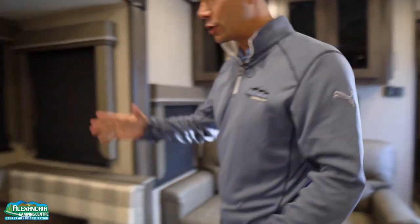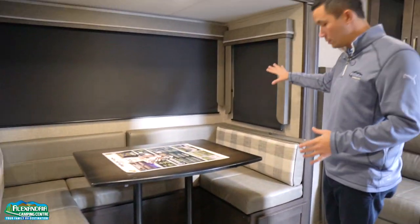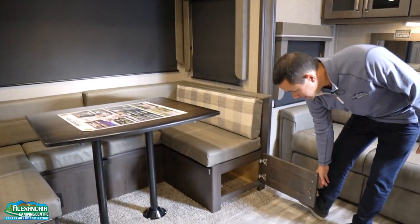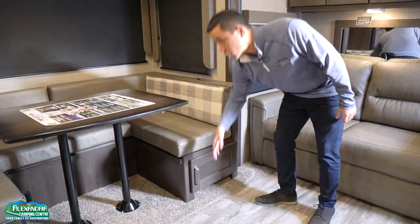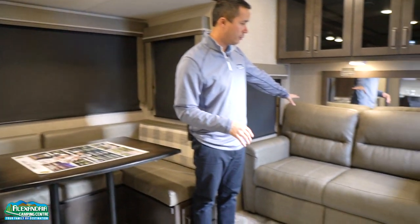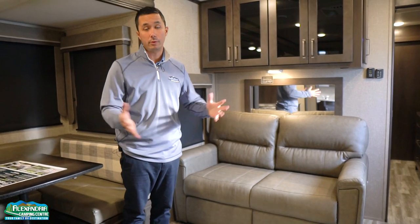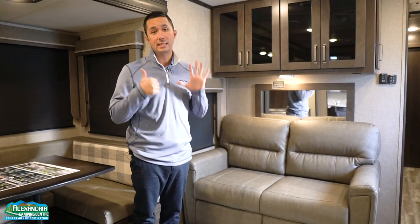On the slide-out we have a nice horseshoe dinette — get the entire family around with nice big windows and storage underneath. This drops down to make another sleeping space for two, as well as a tri-fold sofa that flips open to accommodate two more adults. So in this model, as it sits, you can sleep six.